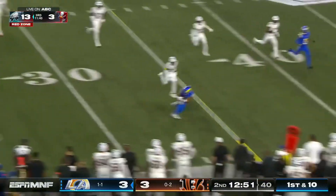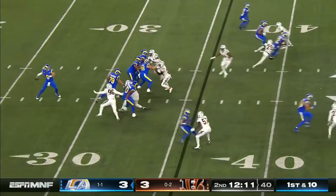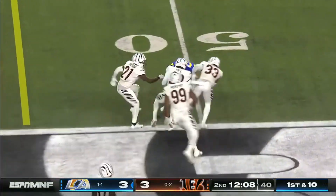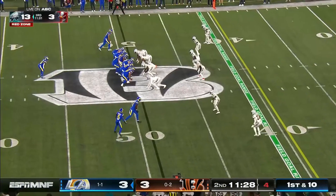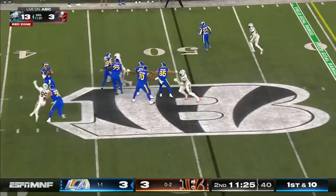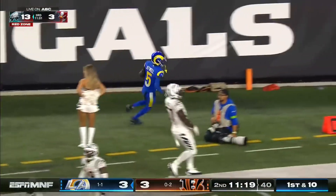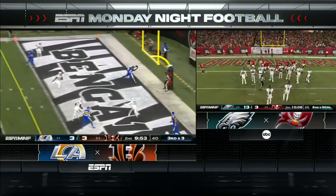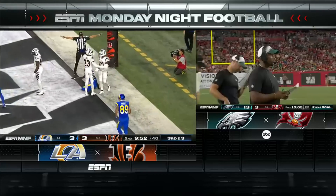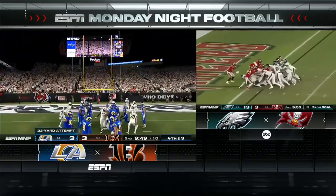Stafford on the move, flips it right on cue to Puka Nakua, who goes down and makes a hands catch. The ball moves into Cincinnati territory. Stafford on a deep drop chucks it downfield and finds Atwell, who speeds out of bounds down near the 10, beating Dax Hill the safety. The marker goes down at the two. Stafford has time across the middle but it's off the hands of Atwell on the back line — incomplete. They chose not to punch it in and settle for three.